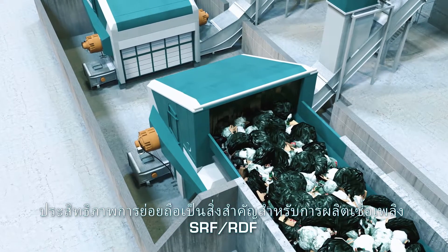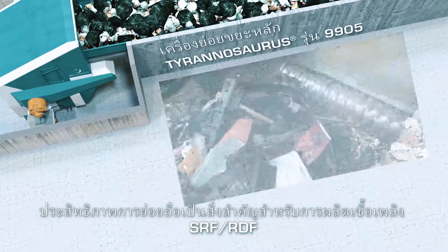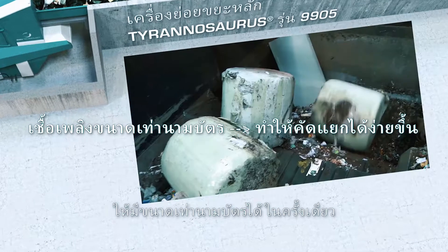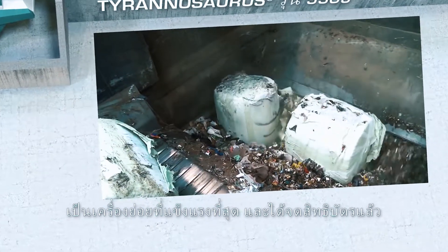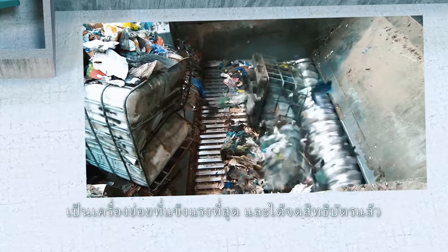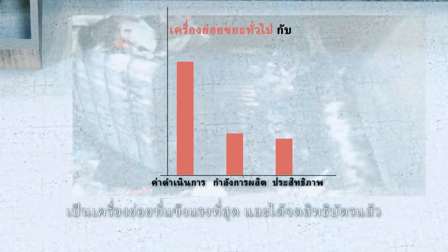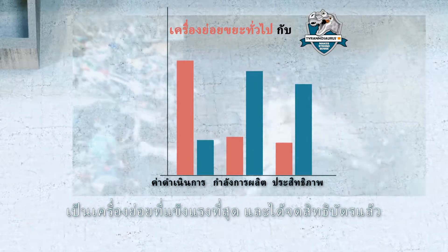Effective shredding is the most important phase when processing waste into SRF. The Tyrannosaurus shredder cuts almost any solid waste to the size of a business card in one pass. Difficult materials such as carpets or tyres are no challenge to the shredder — it's the most robust shredder of its kind and has patented features without comparison.